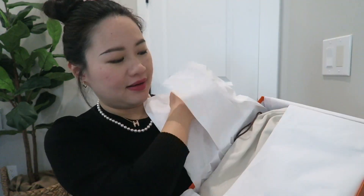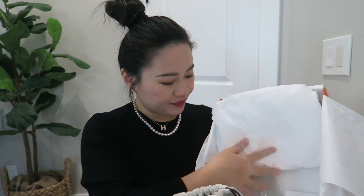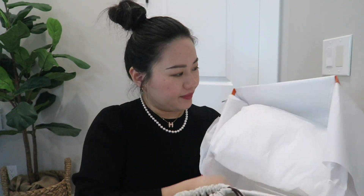Without further ado, let me first show you the bag and then give you more details. It comes with this beautiful box — she doesn't have the ribbon, but I don't really care about the ribbon. I've already opened it to check the bag, of course, since I didn't get it directly from the boutique. I did pay a premium. It comes with the pillow, the raincoat, and the care booklet.